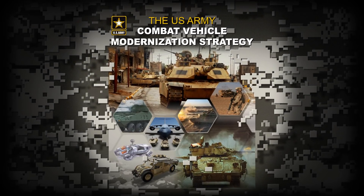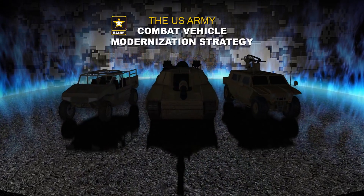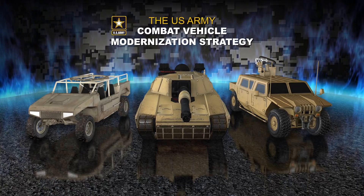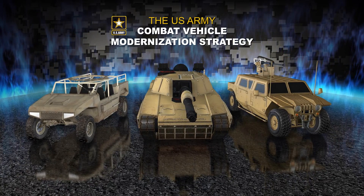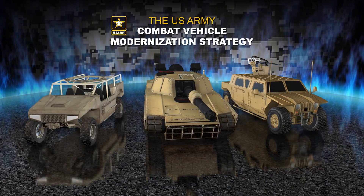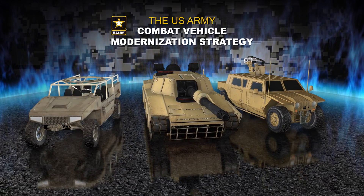The Combat Vehicle Modernization Strategy, or CVMS, describes the importance of effective modern combat vehicles in current and anticipated combat operations. The combination of speed, protection, and lethality that combat vehicles provide, along with their ability to work in concert with many types of ground forces, provide the Army a critical advantage in defeating enemy forces.